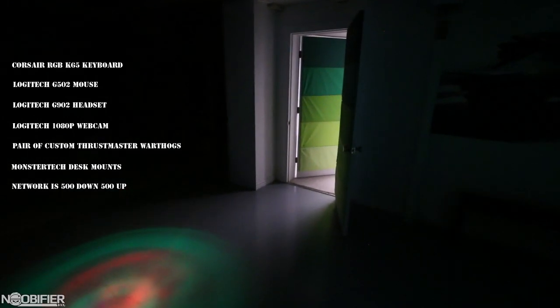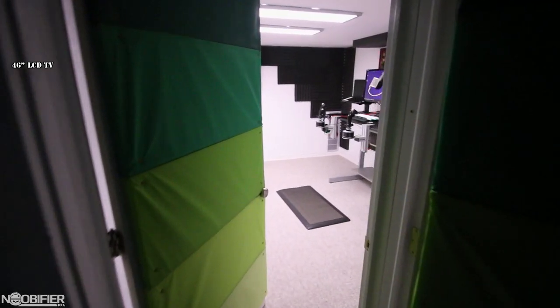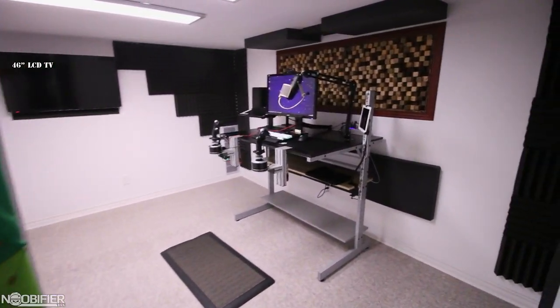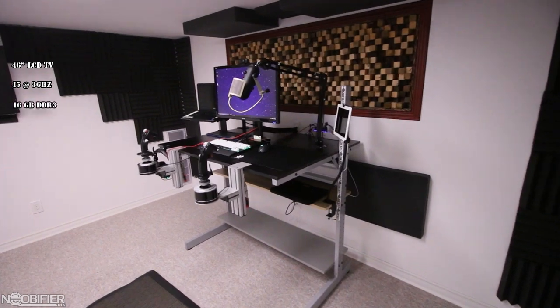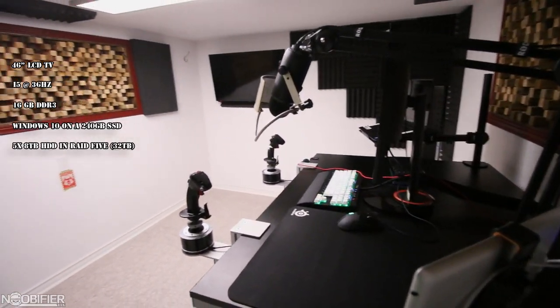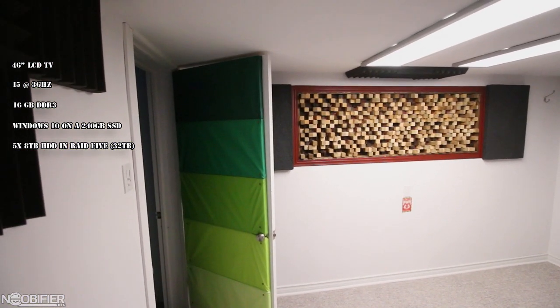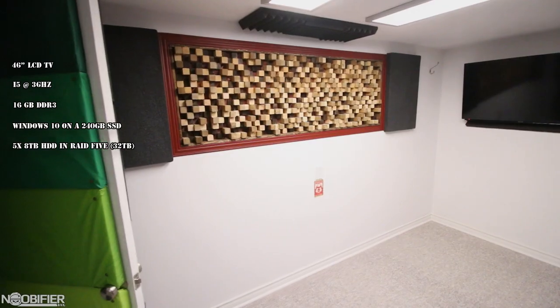There's a second computer attached to a 46-inch LCD TV within the room on a wireless keyboard. That computer is basically the media center for the whole house — it's a 3GHz i5 with 16GB of RAM, Windows 10 on a 240GB SSD, and five 8TB hard drives in RAID 5 for a total of 32TB. The computer is backed up frequently onto ten 3TB Western Digital Green drives.